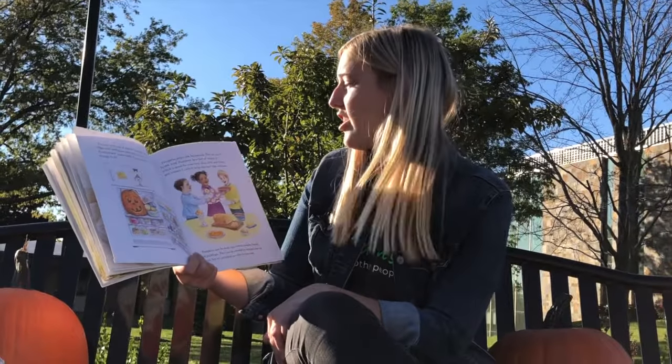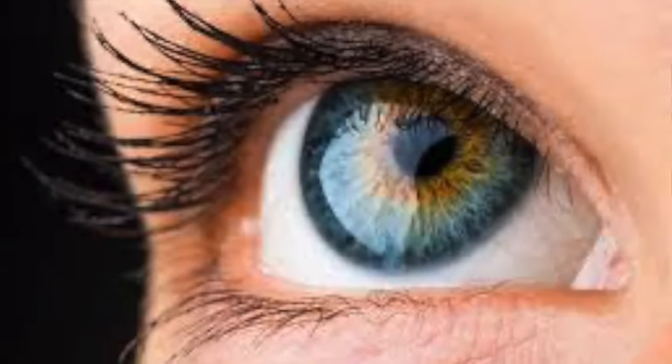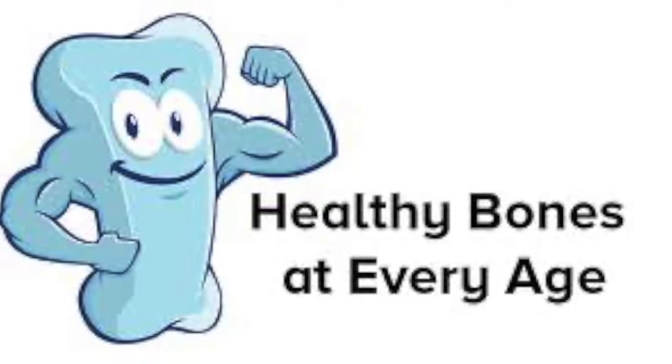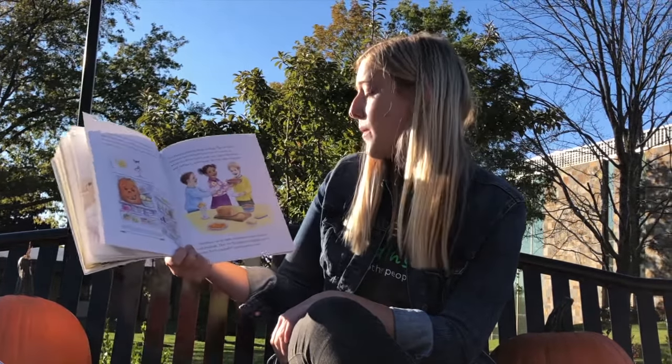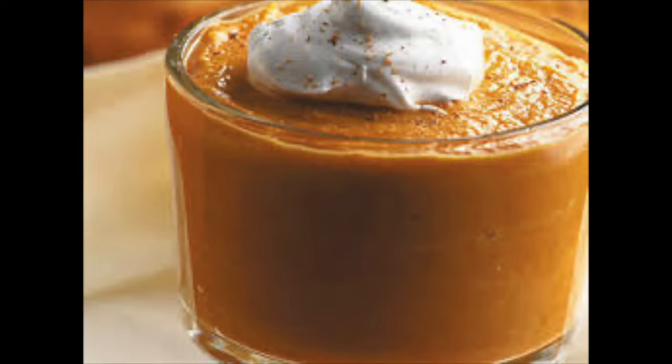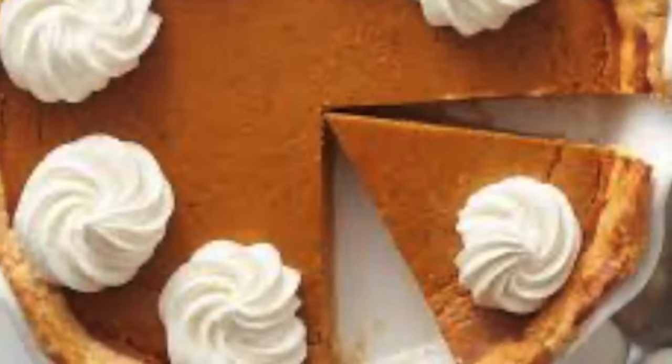Pumpkins aren't just for carving. They are also a health food. Pumpkins have lots of vitamin A, which is good for your eyes, skin, teeth, and bones. And vitamin C, which helps the body fight infection. Pumpkins can be made into butter, cookies, breads, and puddings. They can be roasted or whipped into ice cream. But it's pumpkin pie that we love best.